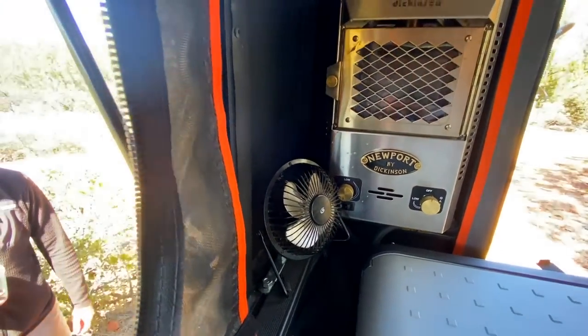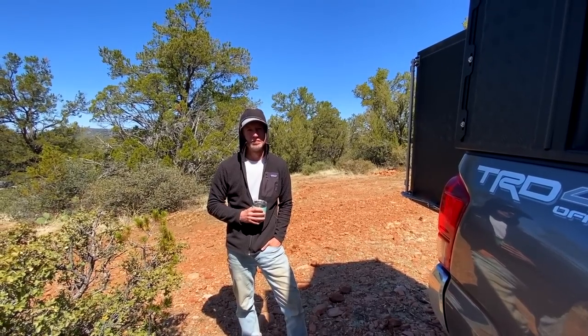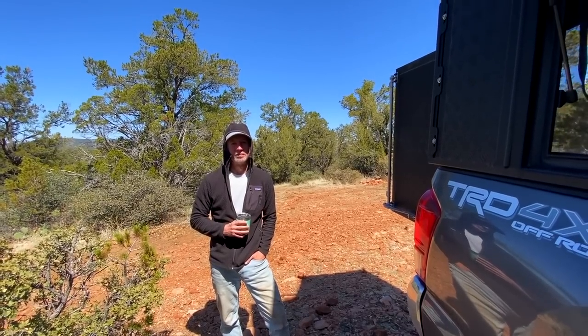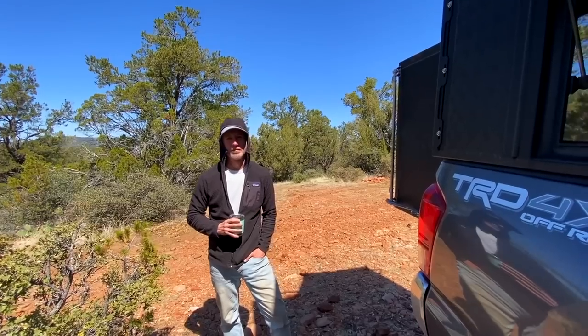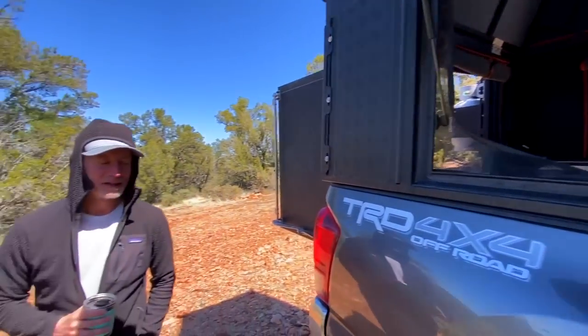That dry heat is a great point — with unvented propane in a small space like my topper, the byproduct is constant condensation on the windows, which stacks up really fast. With this setup I'm on a weekly propane cycle. It runs 70 hours on low, 55 hours on high. I never run out of propane, so I can get pretty cold out there and stay comfortable.